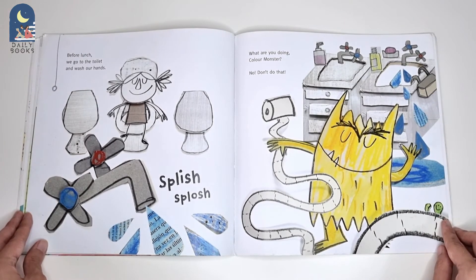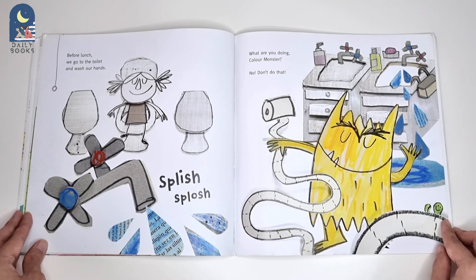Before lunch, we go to the toilet and wash our hands. Splish! Splosh! What are you doing, Colour Monster? No! Don't do that!